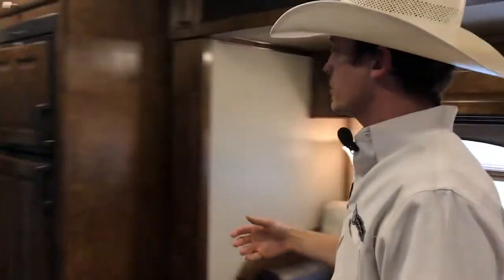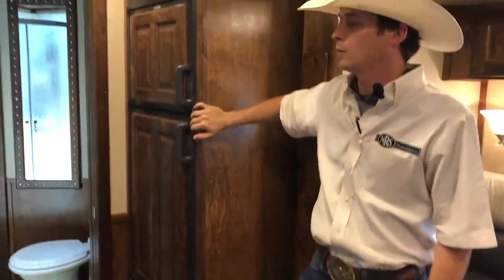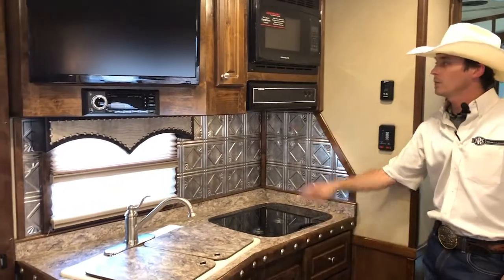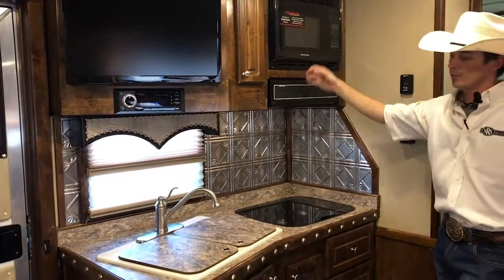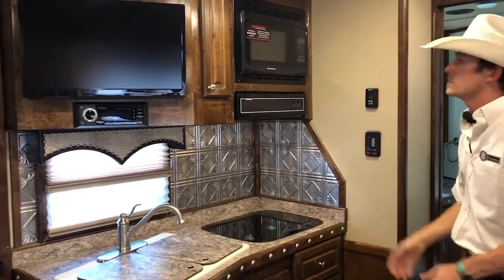Moving over into your kitchen area, you have a 6.0 fridge with lots of room in it. It does have a two-burner recessed cooktop, got your hood, got your microwave, as well as dual sinks here in your kitchen. Lots of cabinets in here also.